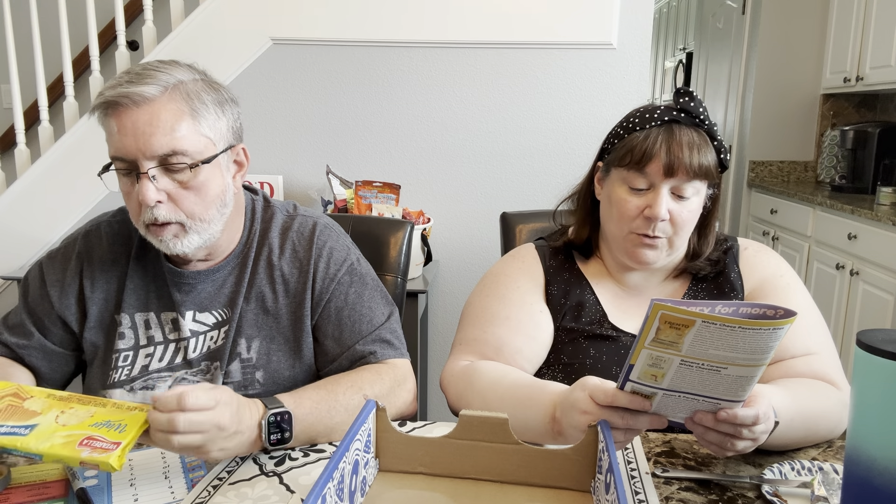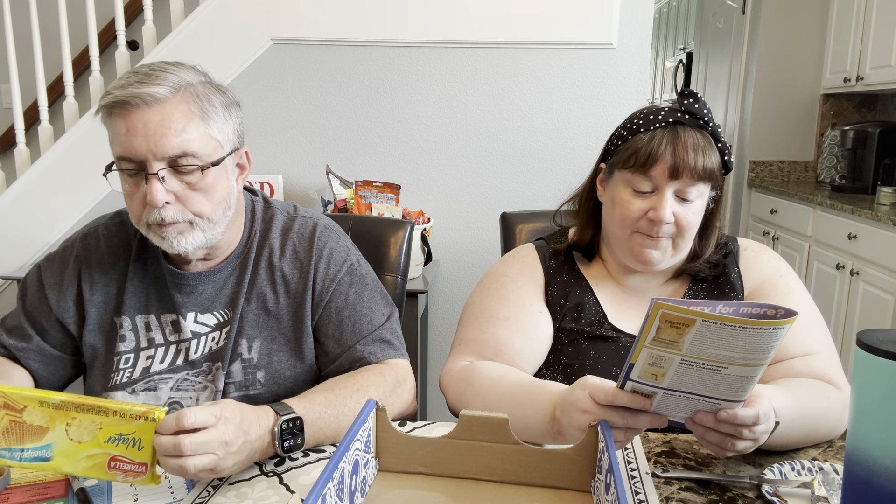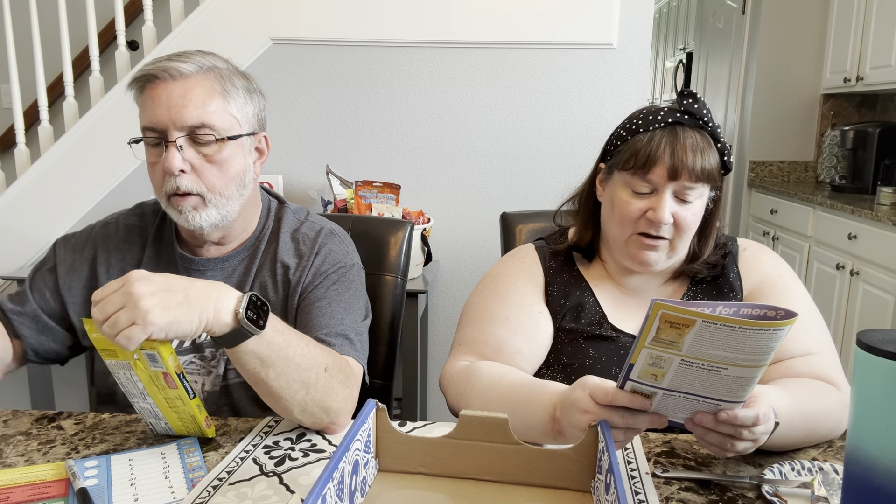They're good — I'm going to eat these on the side with a sandwich instead of chips. I give them a seven; Richard gives them an eight. And we have more crumb-making bars — oh boy.